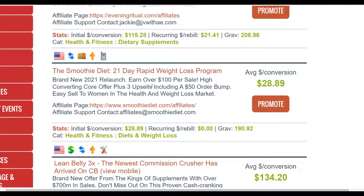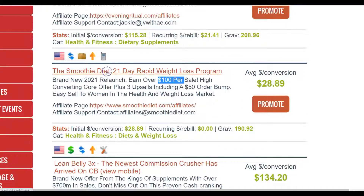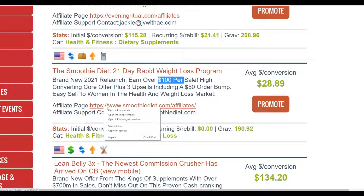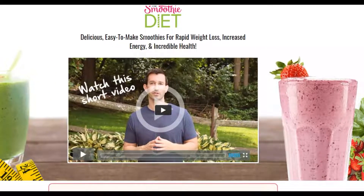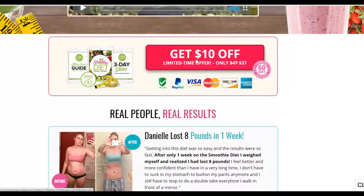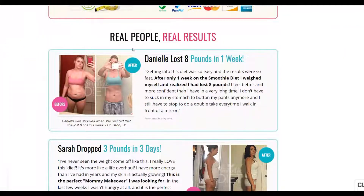I'm going to choose one offer from here. I see this one — The Smoothie Diet — it actually converts very well right now. I can earn up to $100 per sale promoting this offer, and it has a gravity of up to 190, which means many people are promoting it and actually making a lot of money. Let's check out the offer itself — it's a 21-day rapid weight loss program. You're going to promote this to people that are interested in losing weight.